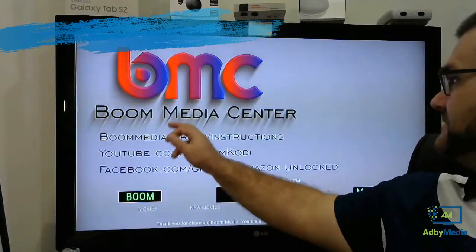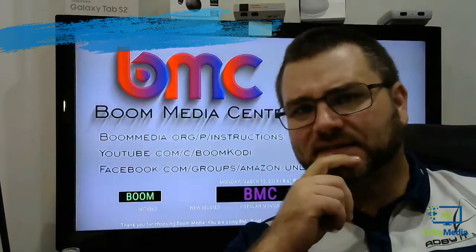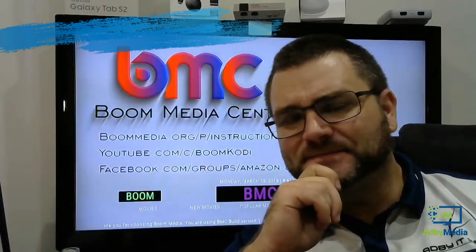So as you can see, it's BMC Media Center. We'll check that out in just a moment.